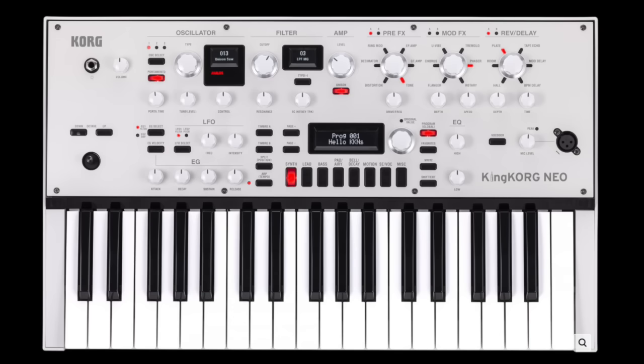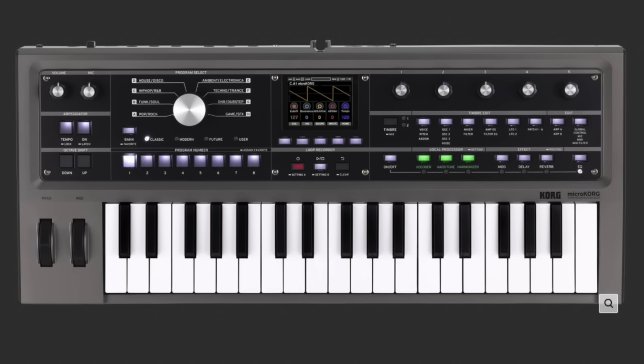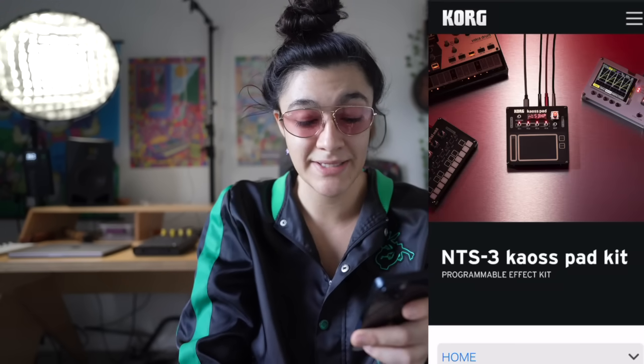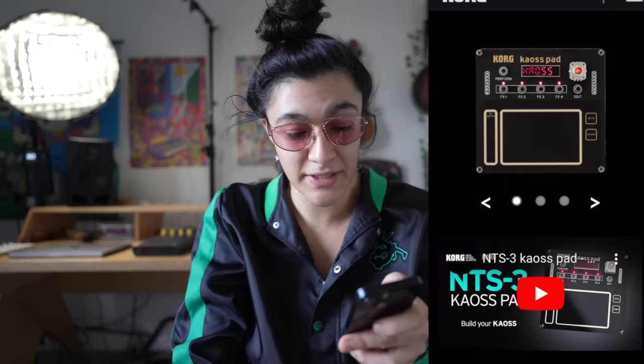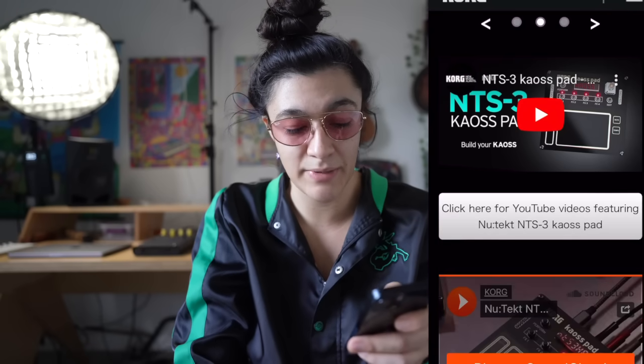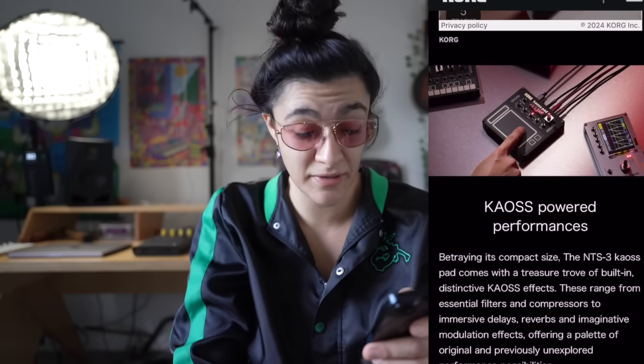Yesterday we got the King Korg Neo, we got the new Micro Korg, and today they finally fixed their website. They hit us with new tech — the NTS-3 Chaos Pad Kit. Make your own Chaos Pad. After the L with the Korg Replay, the $1,000 remake of the Chaos Pad, I think people are going to be very happy to see this DIY Chaos Pad. It's cute looking — I'm not really a DIY person, but it says if you have two left hands you can build it and it doesn't require any soldering.